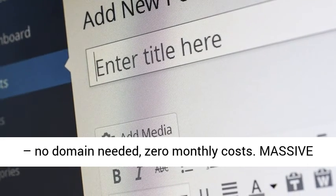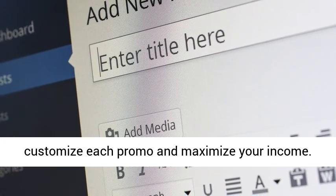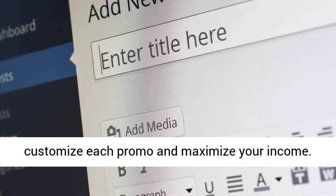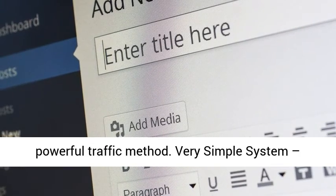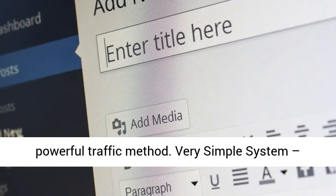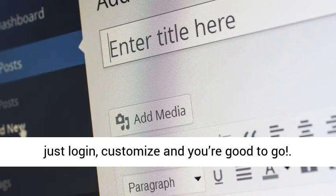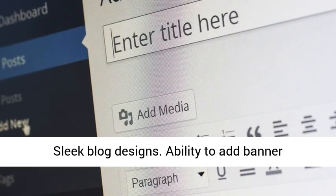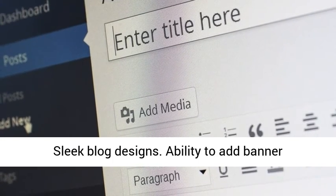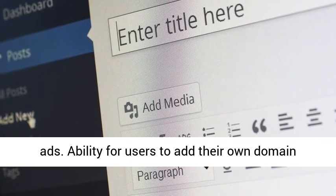Massive vault of powerful giveaway bonuses to customize each promo and maximize your income. 100% free traffic built-in plus training on a powerful traffic method. Very simple system — just log in, customize and you're good to go. Ability to create new reviews yourself. Sleek blog designs. Ability to add banner ads. Ability for users to add their own domain, optional.